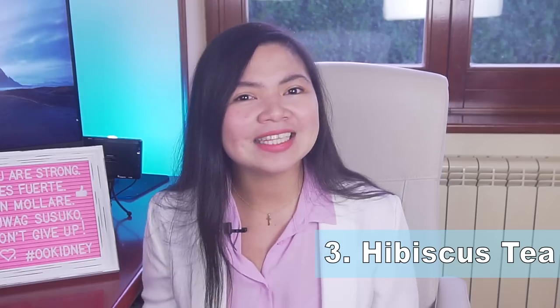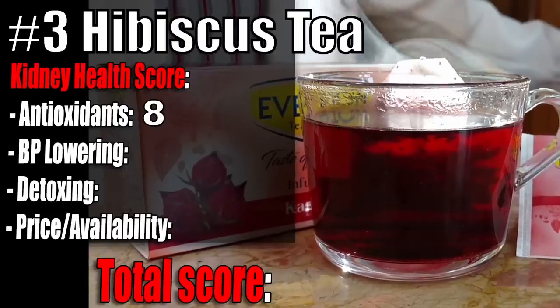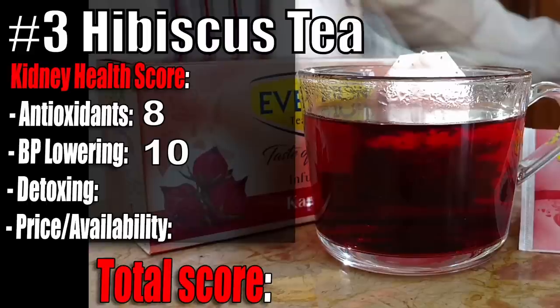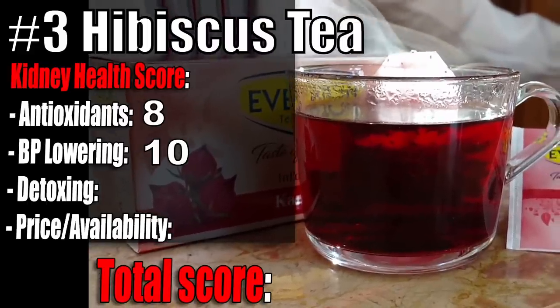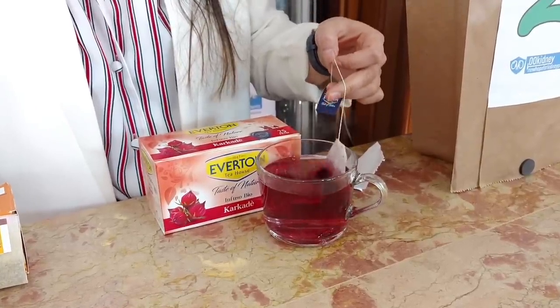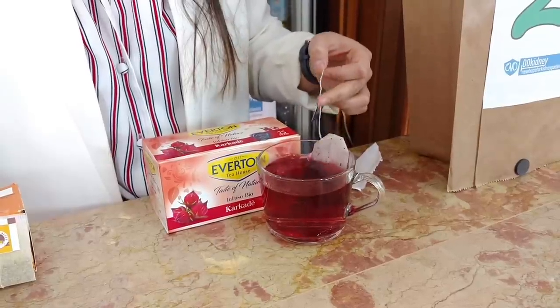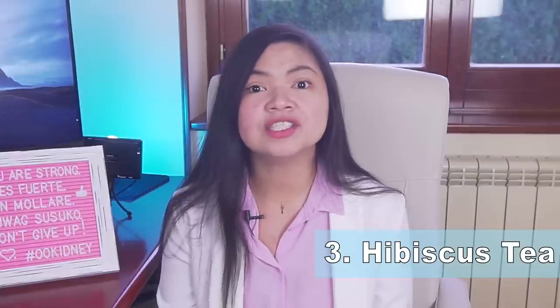Hibiscus tea kidney health score: Antioxidants 8 out of 10. Blood pressure 10 out of 10 — many people don't know how powerful this tea is in managing blood pressure. A review of studies found that hibiscus tea decreased blood pressure by an average of 7.58 over 3.53 mmHg. It is advisable that people with high blood pressure and high blood sugar levels check their levels regularly if consuming hibiscus tea.